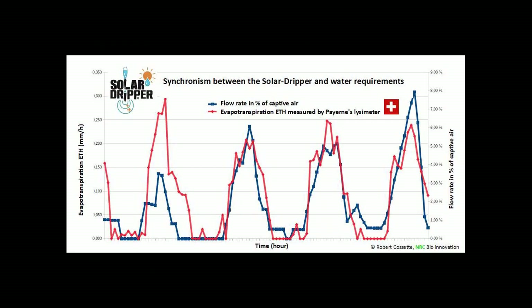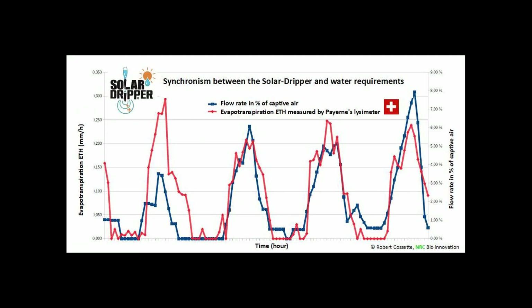The red line on the graph shows the watering requirement or evapotranspiration. The blue line is the solid dripper rate of flow expressed in percentage of entrapped air. The match is clearly good.